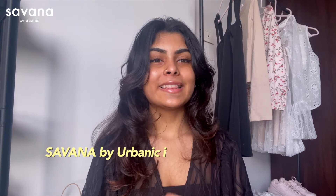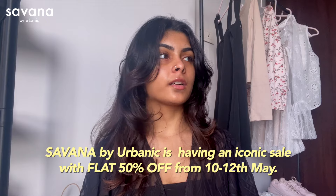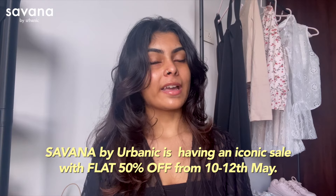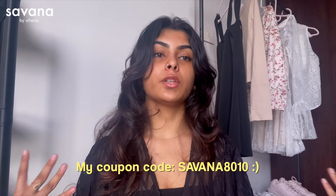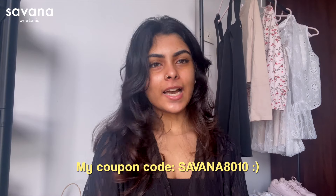I know you guys really love my Urbanic hauls, so I wanted to share something new I found recently. Urbanic has launched their sister brand called Savannah, and oh my god — their collection, quality, and pricing are everything. I also have a special discount code for you guys on the screen so you can save some money. Let's get started!